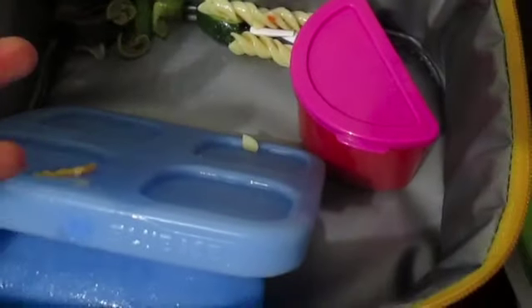You didn't eat any of your applesauce? I didn't want to. You didn't want it? Okay. So out of everything, you just didn't have time? Yeah.